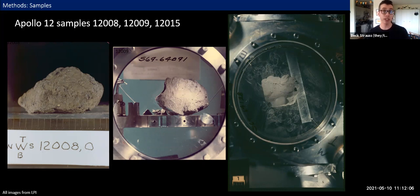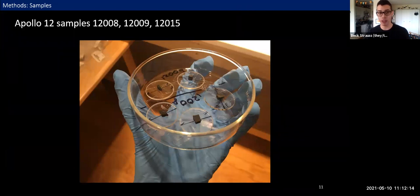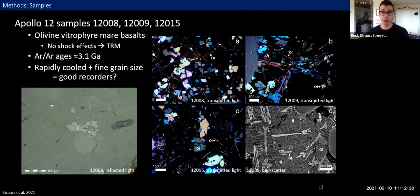Each subsample is mounted on a quartz glass disc with an orienting arrow so we can understand orientations relative to the parent sample. All three samples are olivine vitrophyre mare basalts, and our microscopy didn't turn up evidence of shock effects, which we interpret to mean they were likely magnetized through a thermal process — a thermoremanent magnetization, or TRM. We determined new argon-argon ages for two samples and the first-ever argon-argon age for the third, dating all three to right around 3.1 billion years ago. Because these are rapidly cooled rock types with fine overall grain size, we hoped they might contain good paleomagnetic recorders.